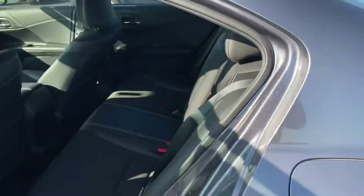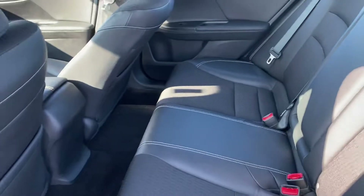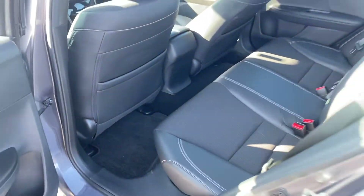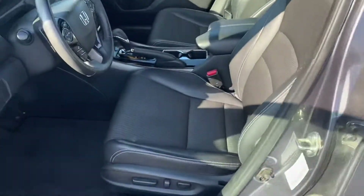Nice leather and cloth interior. No rips or tears in the fabric. Plenty of room here in the back. Here's the driver's seat — good shape as well.